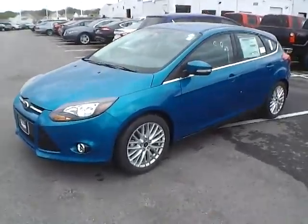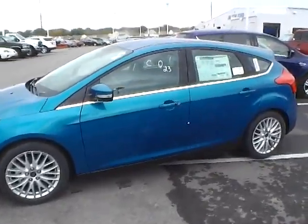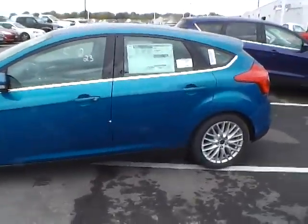Today's video is on a brand new 2014 Ford Focus Hatchback Titanium in Blue Candy Tinted Clear Coat with charcoal black interior.